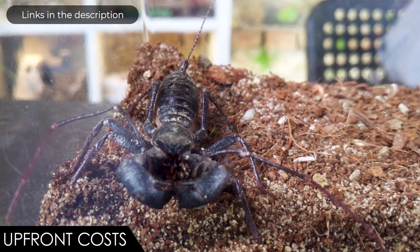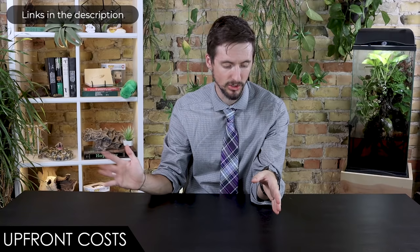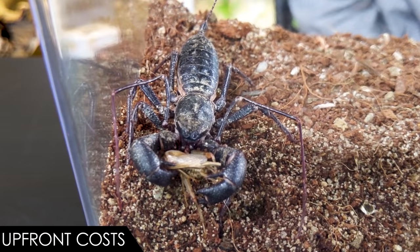When it comes to upfront costs, we give the vinegaroon a score of five out of five. The vinegaroon itself is very reasonable to buy — you may actually end up paying more in shipping than for the actual animal. They can be housed in some of the most affordable enclosures, like a 10 gallon aquarium. The substrate is going to be one of the bigger costs since you need a lot of depth, but even that doesn't cost a whole lot. You'll need a shallow water bowl and a lid, though in this case maybe not even a great lid — just something in case they end up near the top one day.